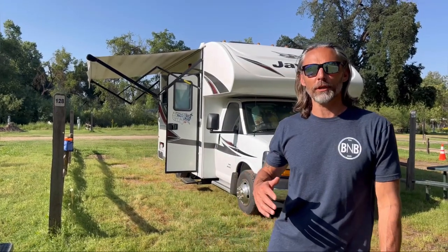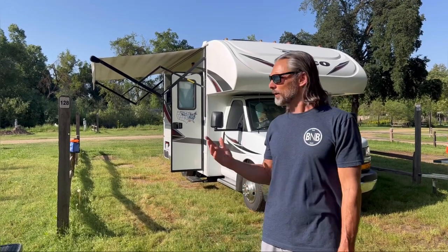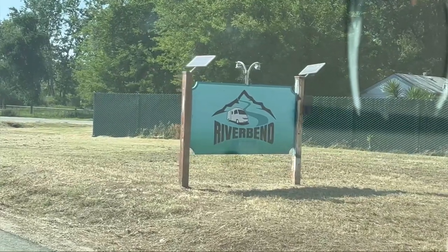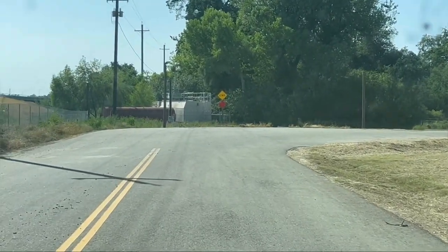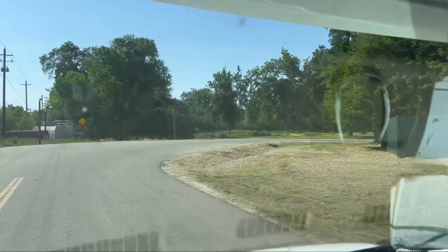We are about 30 miles from the Sequoia National Forest, almost to Fresno, southern California. We're going to give you a review of this RV park — River Bend RV Park. The reviews are pretty high, but we're going to take a ride through here and show you what we think. River Bend RV Park outside of Fresno, California — let's see what we've got.